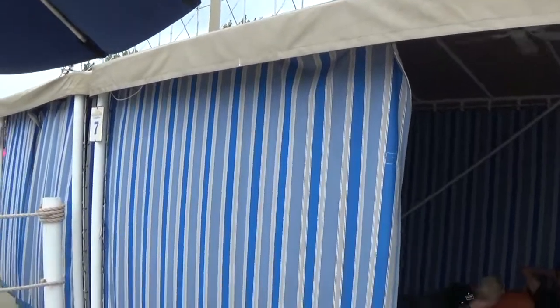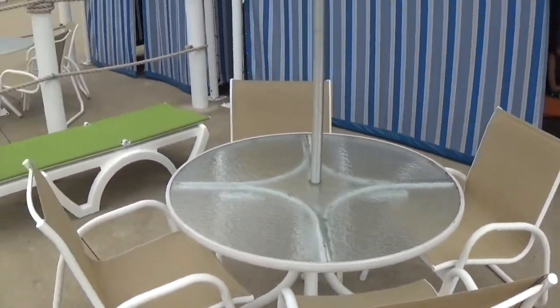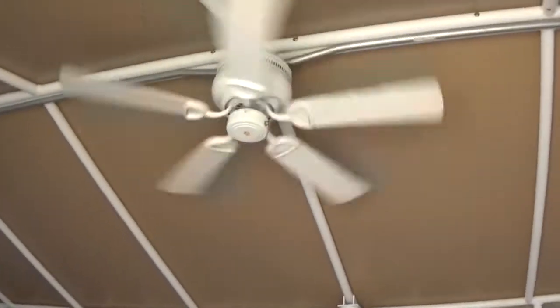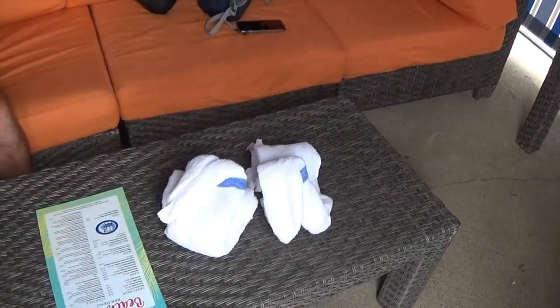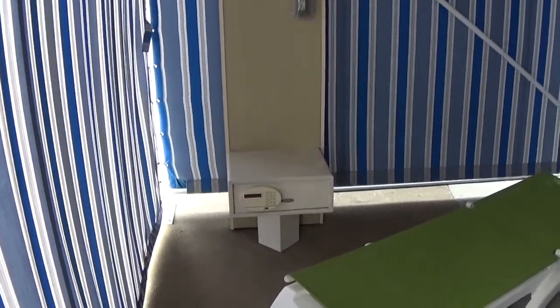We've got our premium silver cabana. We've got a table, some chairs, some lounge chairs, a curtain you can open and close, a ceiling fan, a large couch, a cooler, some towels, and we've got one TV, two TVs, and a lockbox.